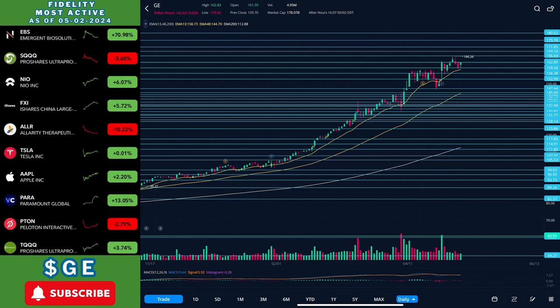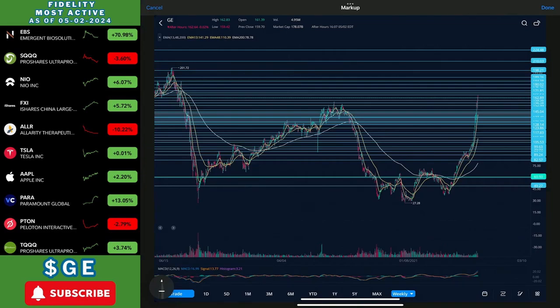What's going on everyone, welcome back to another stock video. I'm going to be giving another update to GE. Let's get into it. Just to look at the big picture, we ended up making this cup that we've been talking about.